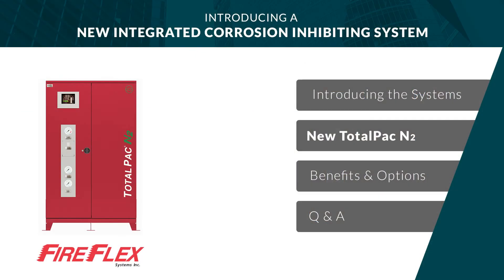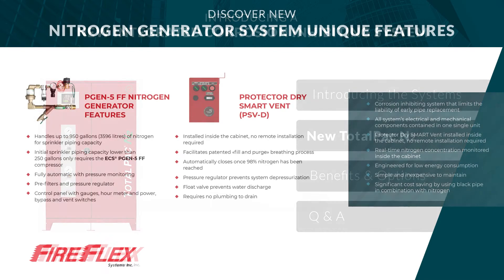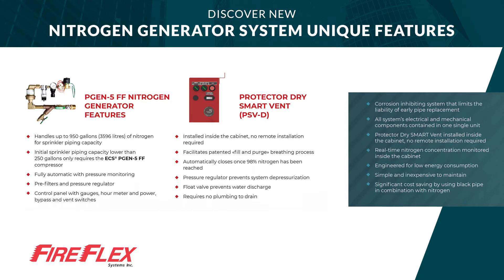Introducing the second generation Integrated Nitrogen Fire Protection System from FireFlex: the TotalPak N2. Here are the benefits of this new system: Corrosion Inhibition System that limits the liability of early pipe replacement. All systems, electrical and mechanical components, are contained inside one single unit. The Protector Dry Smart Vent is installed inside the cabinet — no remote installation required. Real-time nitrogen concentration monitored inside the cabinet. Engineered for low energy consumption. Simple and inexpensive to maintain.